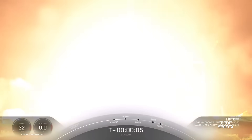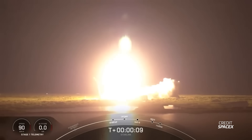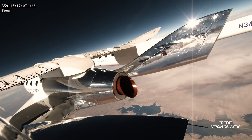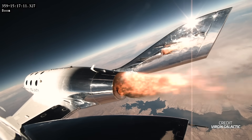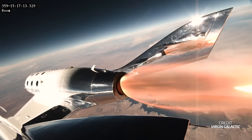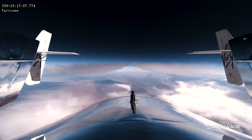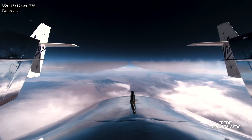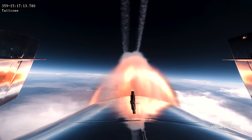A Falcon 9 is also planned next week from Florida with another set of Starlink satellites, lifting off late in the evening local time on October 4th. Virgin Galactic is planning the next flight of its SpaceShip 2 space plane on October 5th from Spaceport America, taking another three passengers to the edge of space — though their names have not yet been announced. A launch time has also not been confirmed, but it's expected to be in the morning local time soon after sunrise.